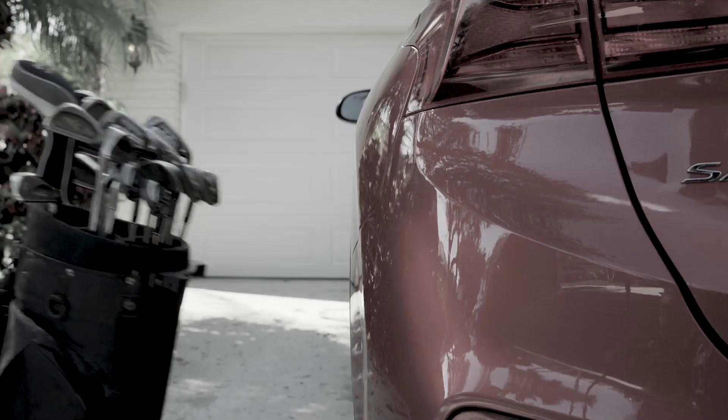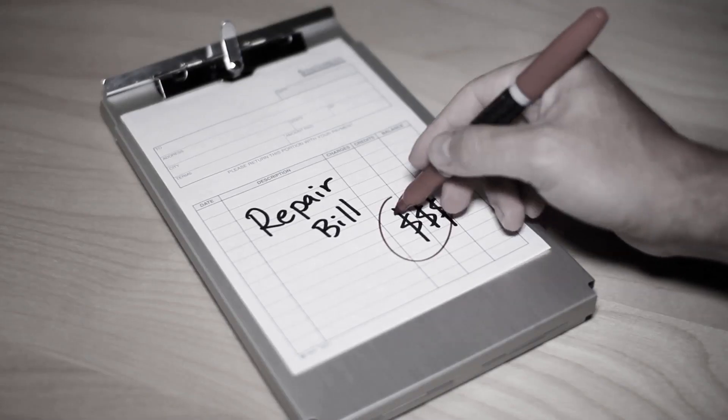There's one, there's another one. They're everywhere! Those ugly scratches on your car's finish that diminish the value and cost you a fortune to repair.